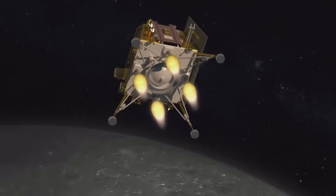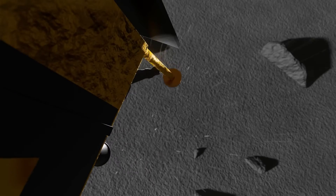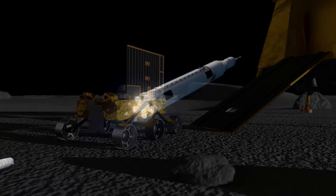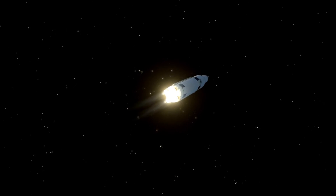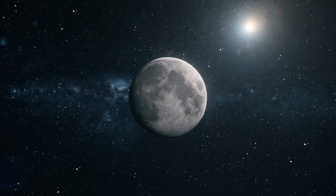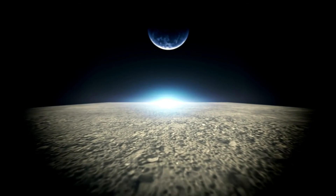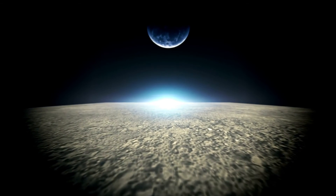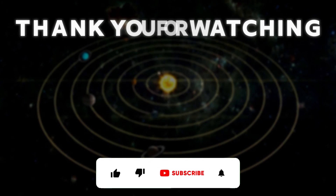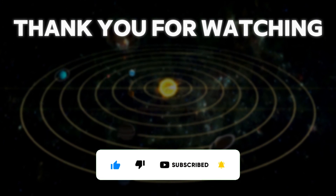Thank you all for watching today's exploration of the Chandrayaan-4 mission. We've uncovered the technical innovations, strategic scientific objectives, and the potential impacts this mission could have on future space exploration. We hope this deep dive has enlightened and excited you about the possibilities that lie on the lunar surface and beyond. If you enjoyed this video, please don't forget to like, share, and subscribe. See you next time!